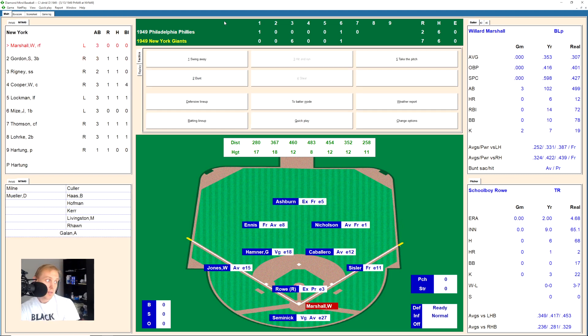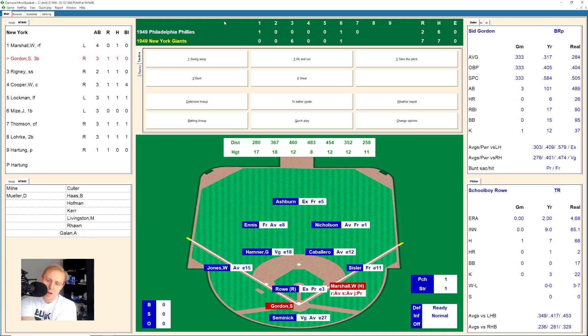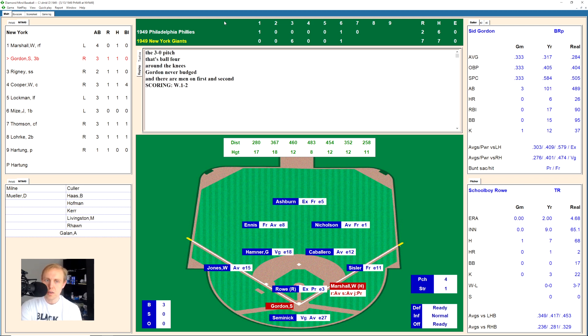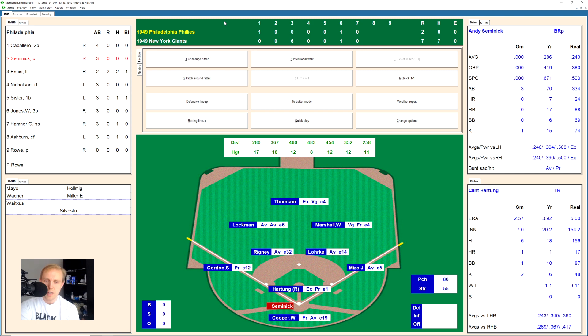Schoolboy Rowe of Detroit Tigers fame comes in to pitch, and Willard Marshall gets a base hit right back up the middle off him. Sid Gordon walks on four pitches — runners on first and second for Bill Rigney, hitting .385 this season. Rigney hits one over to right field — Nicholson there to make the play, one away. Walker Cooper, who already has that big home run today, pops up and Semenick has it for the out. Whitey Lockman hits a ground ball — Hamner makes the play and throws to Caballero covering second for the out. We go to the top of the eighth.